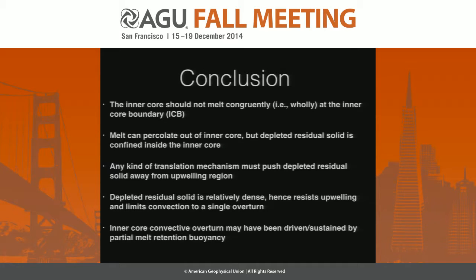Any kind of translation mechanism that operates in the inner core has to push the depleted residual solid away from the upwelling region. Depleted residual solid is also relatively dense — it actually could resist the whole process of translation, and it probably limits convection to a single overturn once it sinks to the center of the inner core. I'll talk a little bit about how convection could be driven by variations in partial melt content.